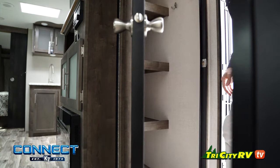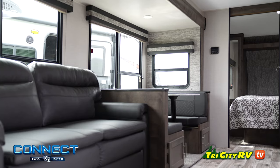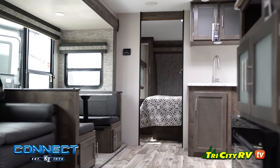Today we're taking a look inside of this 2020 KZ Connect 261 Rear Bath Travel Trailer, now available at Tri-City RV in Bay City, Michigan.